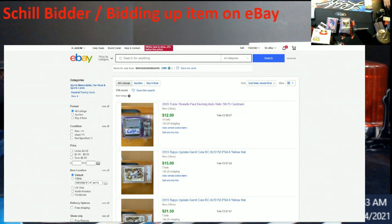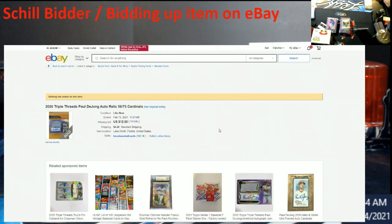Alright, here we go. This is a seller called Ben's Baseball Cards on eBay with 380 feedback. These are the items he has listed — you can tell these are auctions sorted by date. Let's pull up the first one here — it sold for $12.